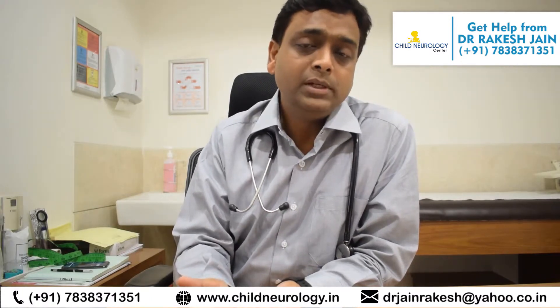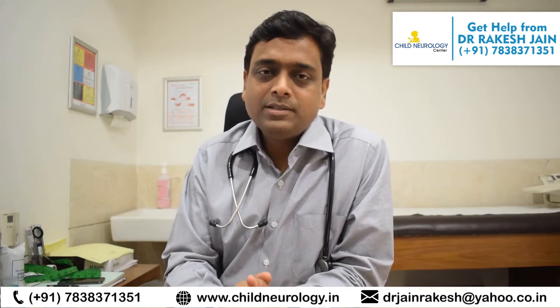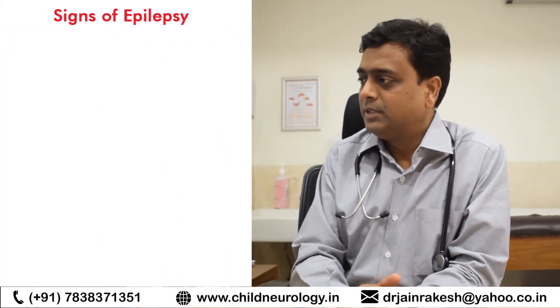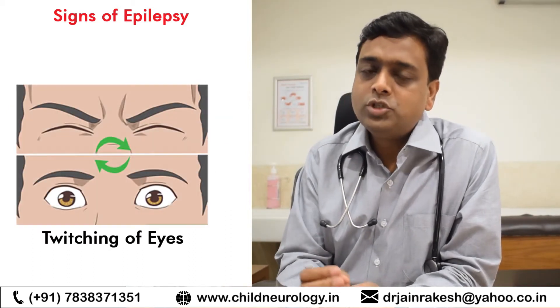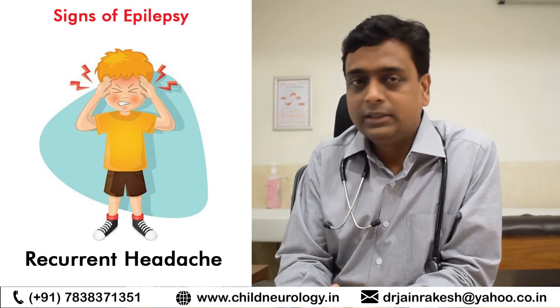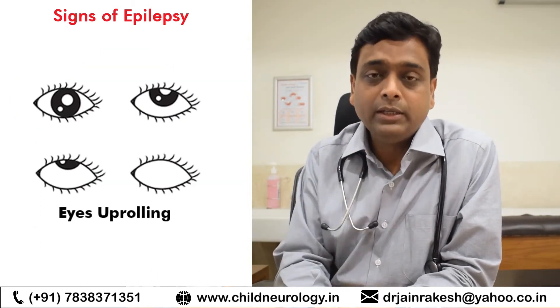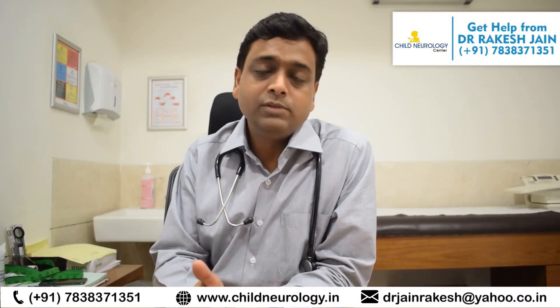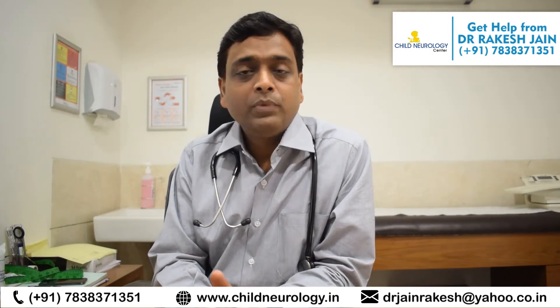To briefly summarize, the signs of epilepsy in children include: shaking of the whole body or any body part, twitching of eyes or mouth, the child going blank, recurrent vomiting or headache, frothing from the mouth, or eye uprolling. Not all signs appear in a single child — any one of these signs, if you see it, could be epilepsy and most likely is going to be epilepsy.